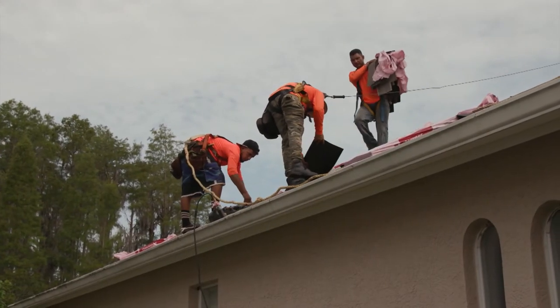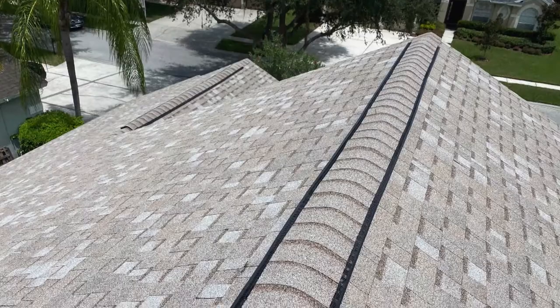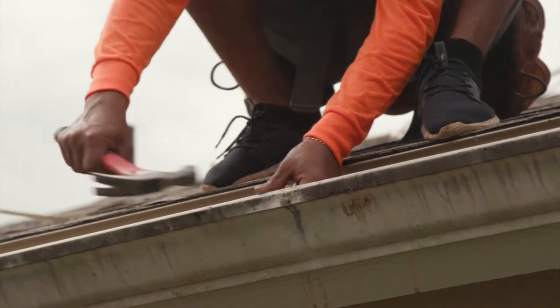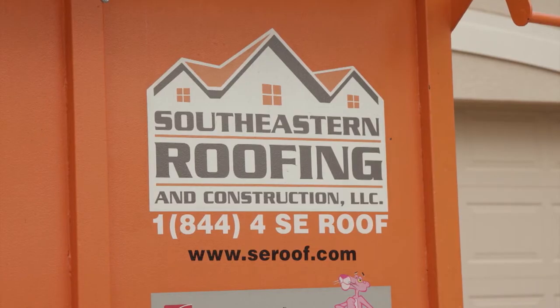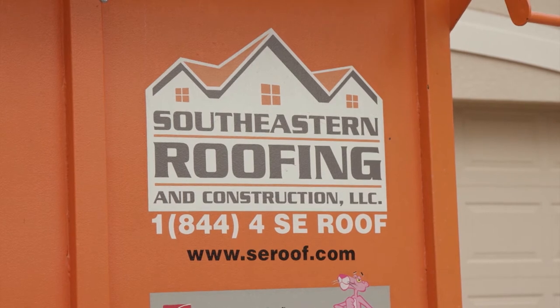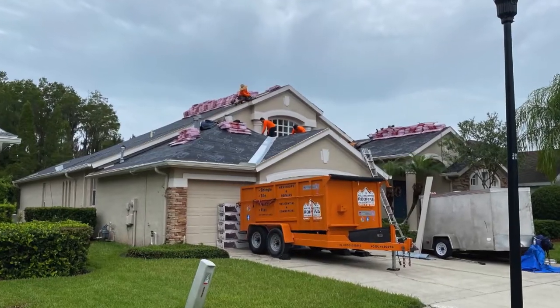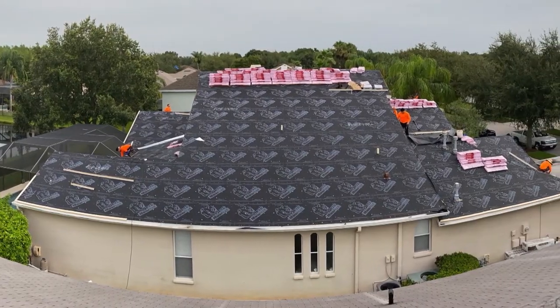Are you looking for a roofing company but don't know where to turn? Your roof is a big investment and you want to get it right. The home behind us is just approaching 20 years old, and the homeowner started to notice signs of wear on the roof. It's important that when a homeowner sees these signs, they call a trusted roofer to take a look and make sure any issues are addressed before damage might occur. In this case, we had to go with a full replacement of the roof.